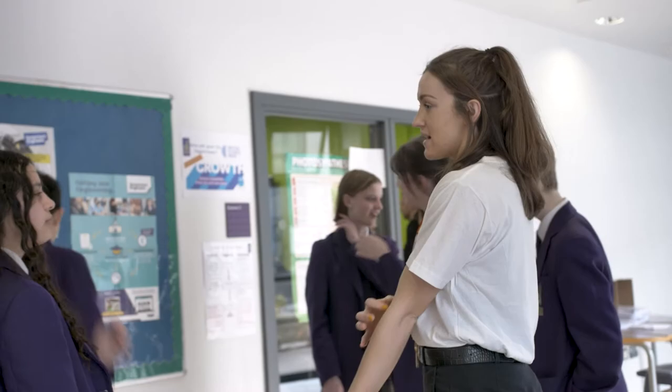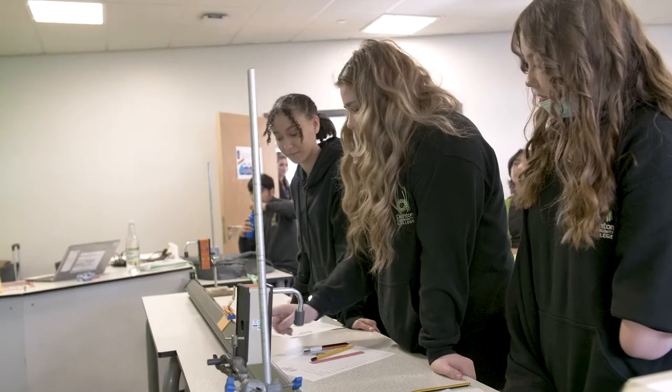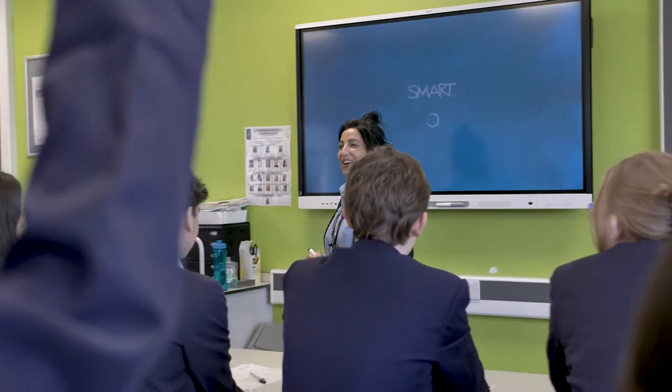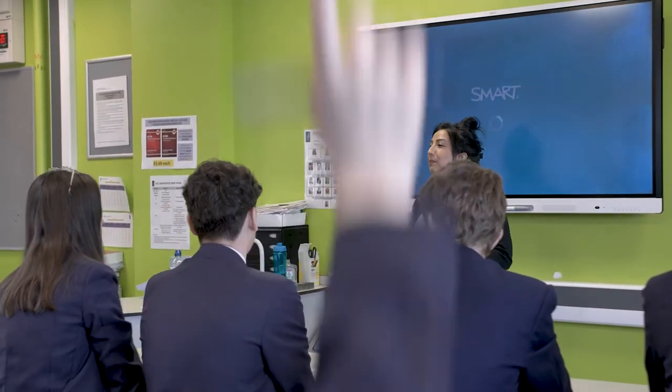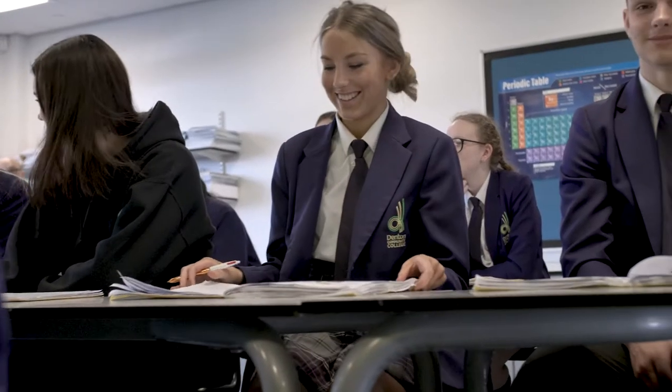Our students follow the AQA science specification; we offer both combined and triple science. Our curriculum is well designed and carefully sequenced. Each unit of work is designed by subject specialists to ensure precision of subject-specific vocabulary and contextual knowledge for students.